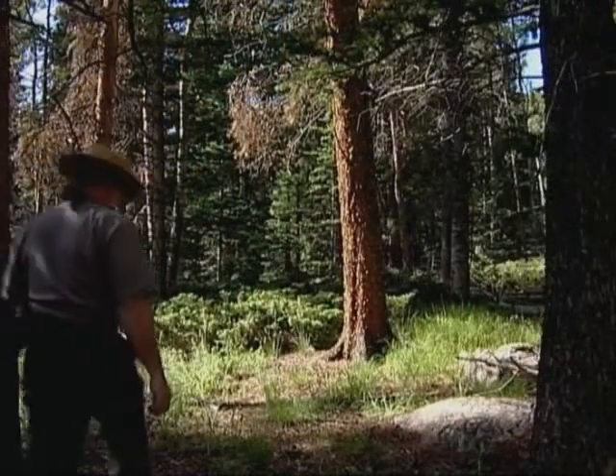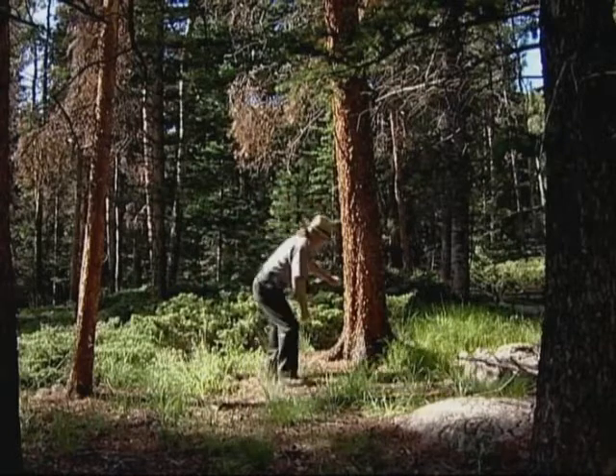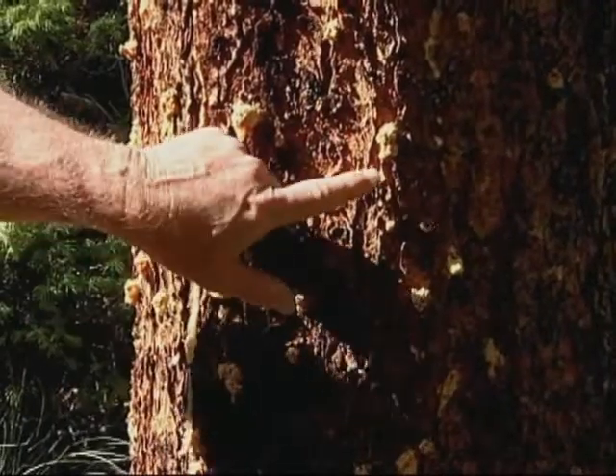Well, this tree's definitely seen better days. The beetles have made a big meal of this one. Look at where the sap's run out.